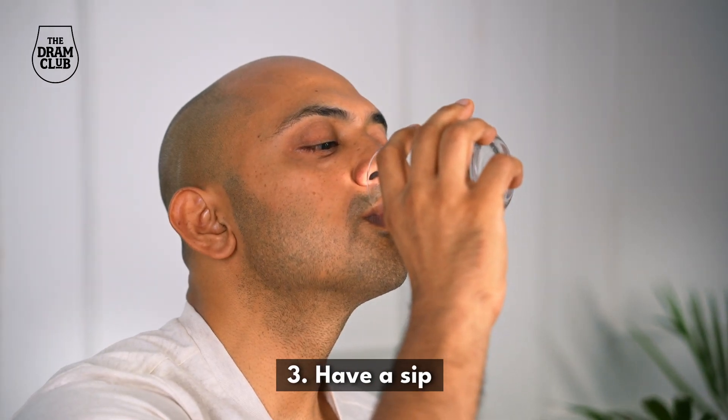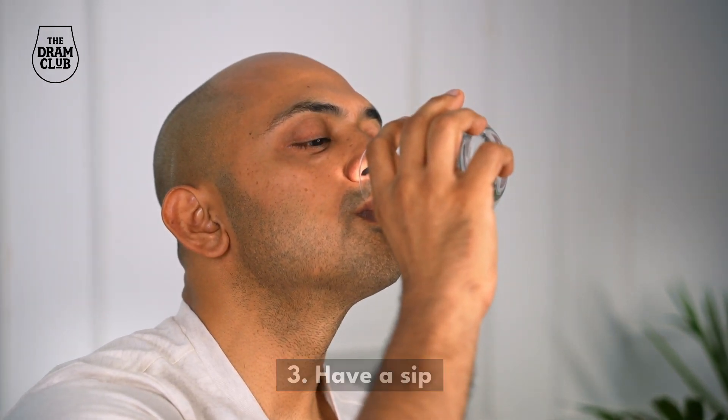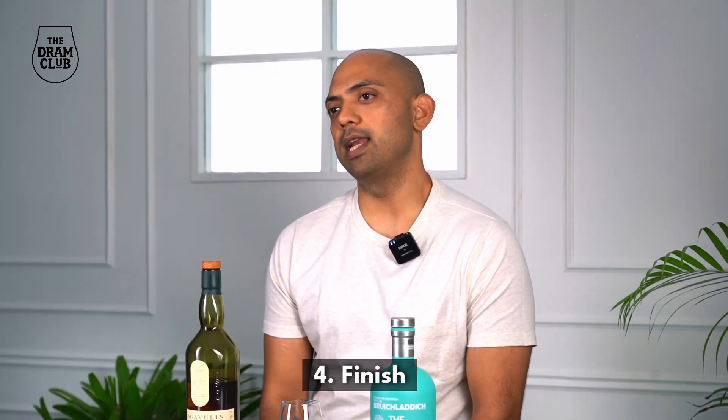The third step in whiskey appreciation is to actually take a sip of the whiskey. You should always start at full strength and then add a few drops of water to see how the flavor changes with each drop. The last step is the finish — the finish is basically the duration for which the flavors linger on your palate, and it can typically be short, medium, or long.